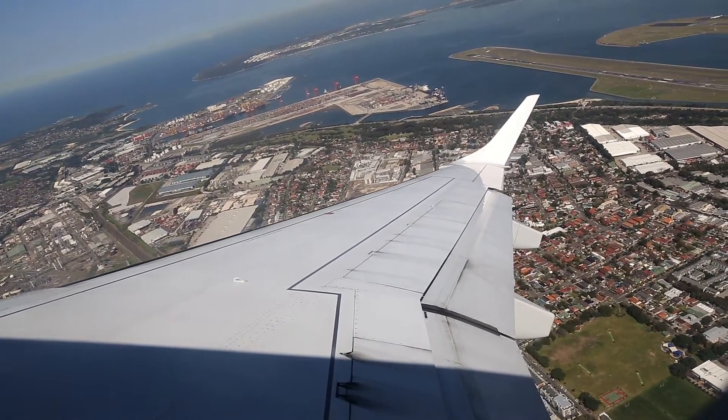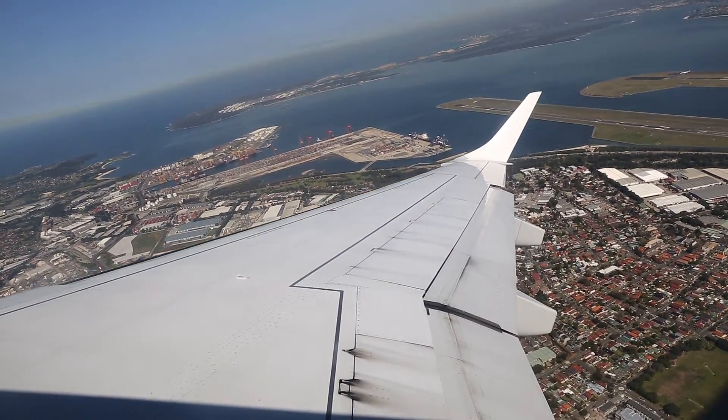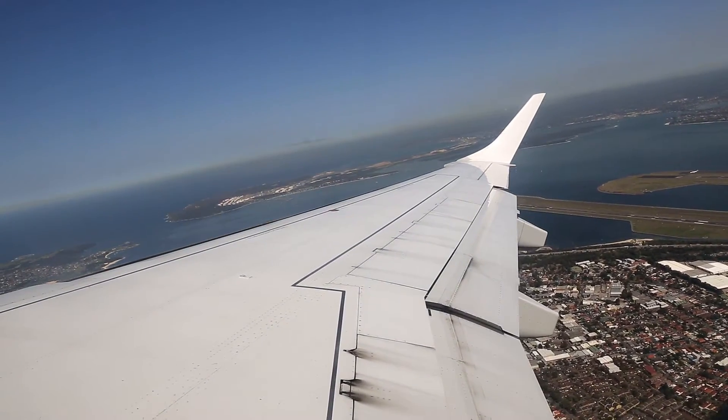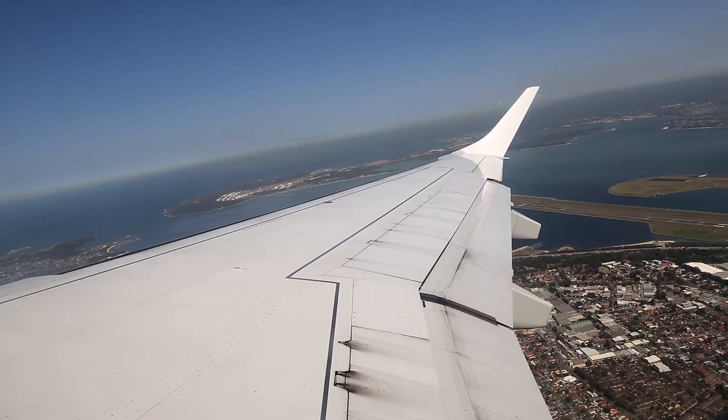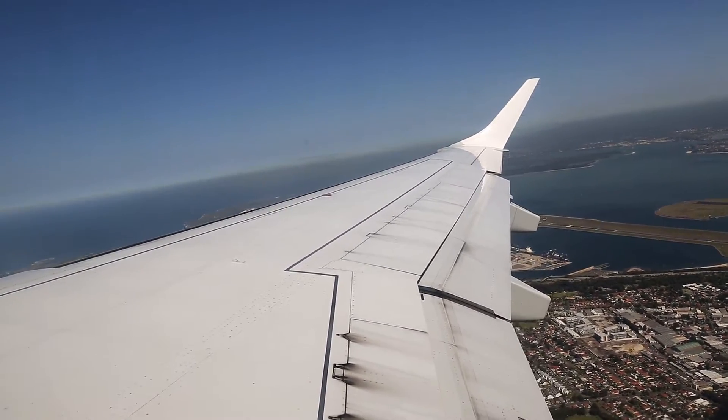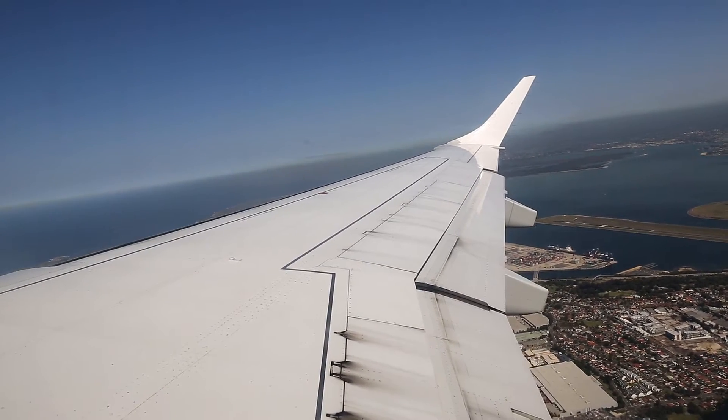Once the seatbelt signs are turned off, you'll be able to use large electronic devices. Smaller items may continue to be used throughout the flight, while transmitting devices including smart watches are to be in flight mode. If there is anything we can do to make your flight through to Canberra more comfortable, please ask any one of your crew.